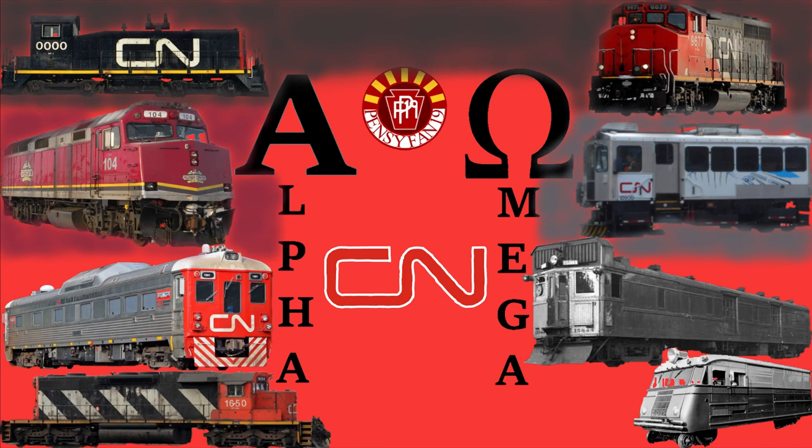After much research, there will be a series record of 4 Alphas and 4 Omegas, with some engines having more known info than others. So without further ado, here's the history of the first CN Alpha.